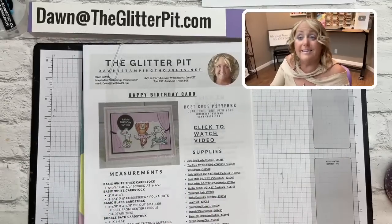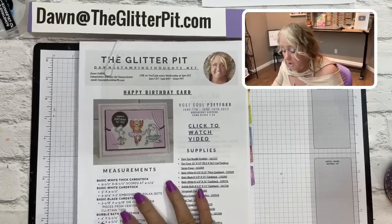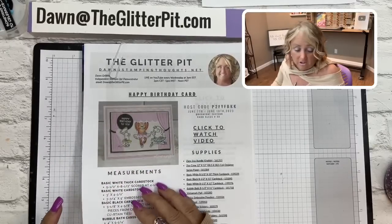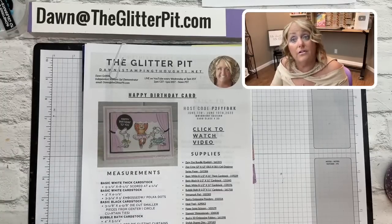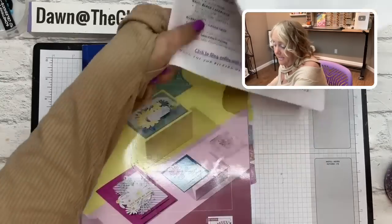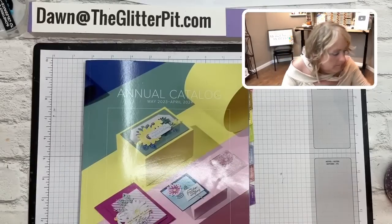The new card class is number 33! We're using the Zoo Crew designer paper with the Zany Zoo bundle. I did two cards back in April when we were transitioning from the mini catalog to the new annual catalog. This time we're doing a whole class on the Zany Zoo bundle — all birthday-themed cards, cute for any ages. One card uses the designer paper for the animals, and the other two cards we'll stamp the alligator and raccoon and color them.